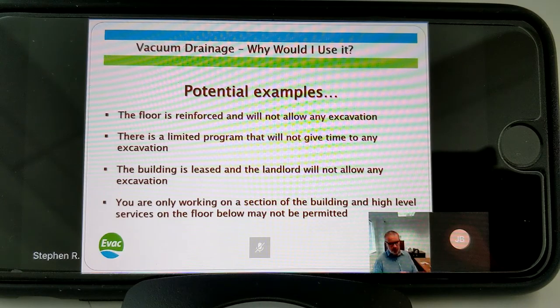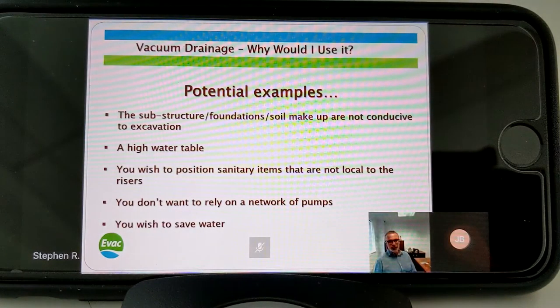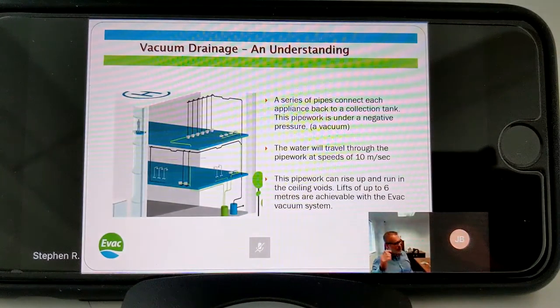You might only be working in a section of the building and can't penetrate the floor below because you've only taken the fourth floor and the third and fifth floors are other tenants. It could be to do with foundations, water tables, or you might want the design freedom to put sanitary items wherever you want - which you can't when restricted to traditional gravity systems. You don't want to rely on pumps, and you want to save water.